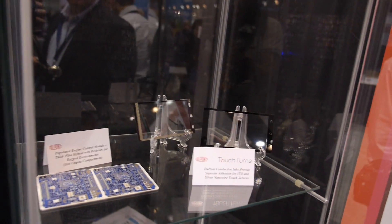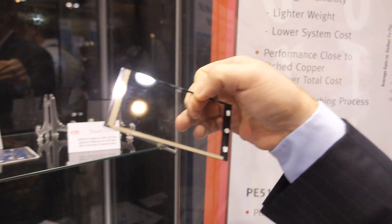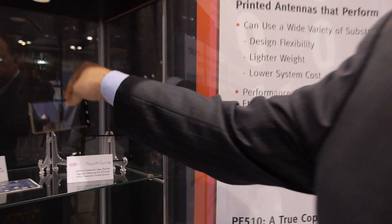Up here you can see a touch screen where we actually make silver materials that can be printed on ITO and silver nanowire to give you superior performance in a touch screen module and allow you smaller, thinner bezels.